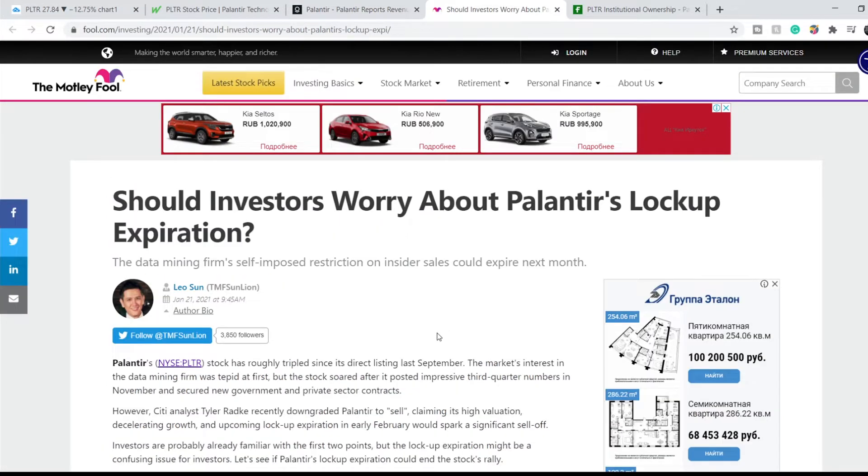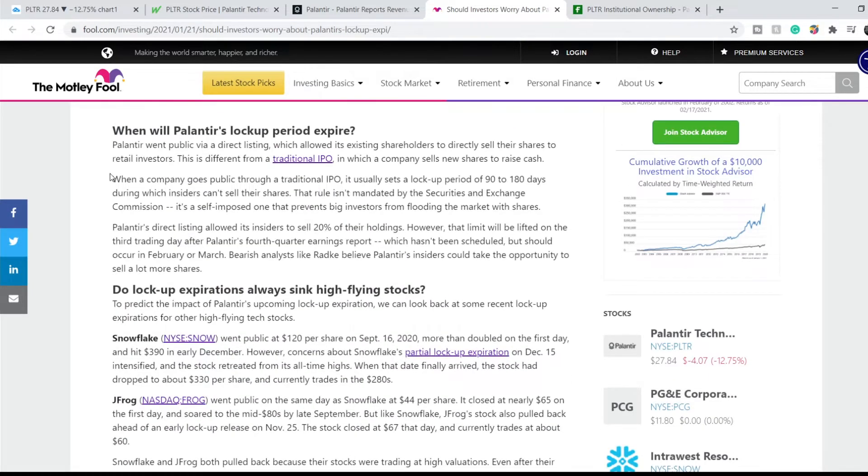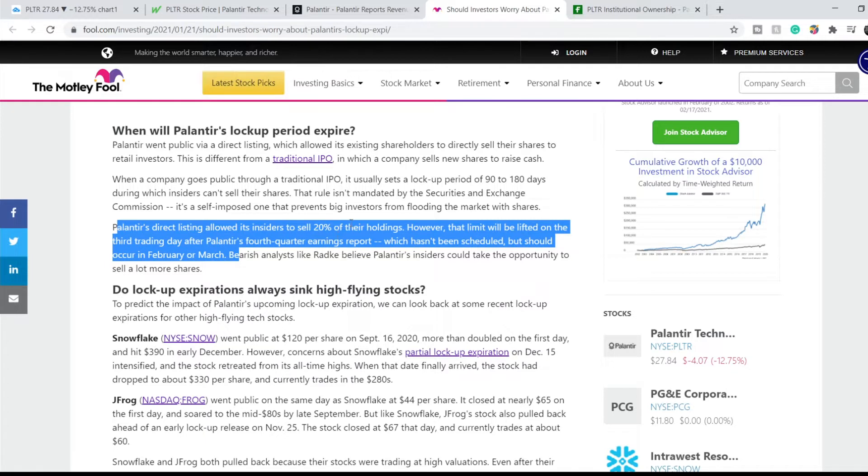It is on the Motley Fool website and it is named 'Should investors worry about Palantir's lockup expiration?' It is a little bit outdated, but the information in this article is still relevant. When a company goes public through a traditional IPO, it usually sets a lockup period of 90 to 180 days during which insiders can't sell their shares. That rule isn't mandated by the SEC — it is a self-imposed one that prevents big investors from flooding the market with shares. Palantir's direct listing allowed insiders to sell 20% of their holdings. However, that limit will be lifted on the third trading day after Palantir's fourth quarter earnings report.